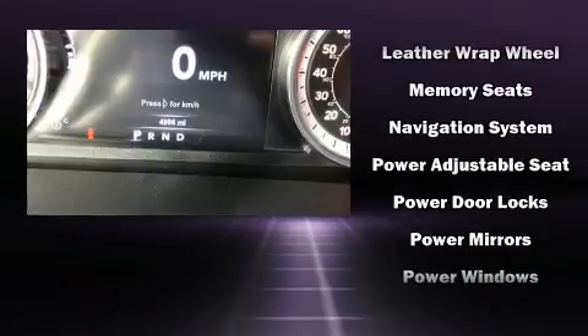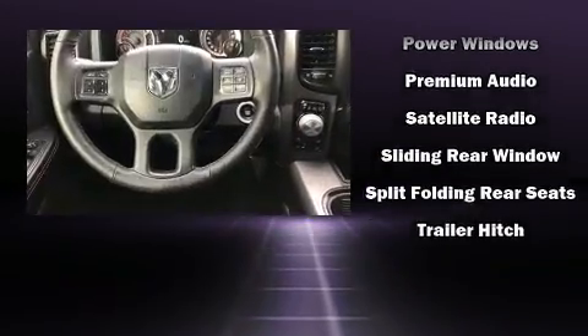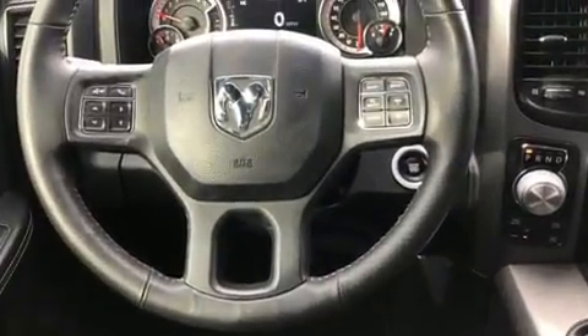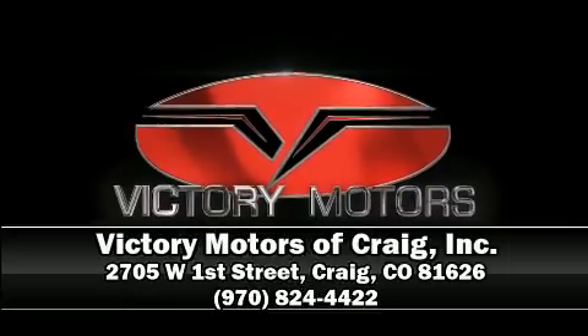This vehicle has achieved certified pre-owned status by passing a comprehensive certification process. Our knowledgeable sales staff is available to answer any questions that you might have. Stop in and take a test drive.